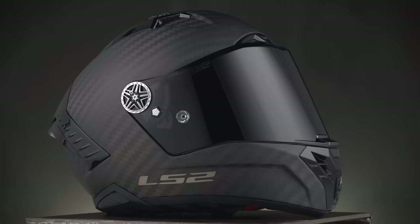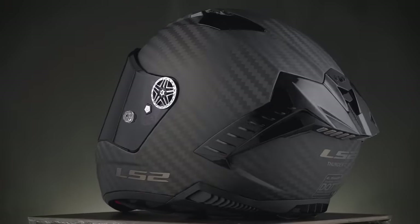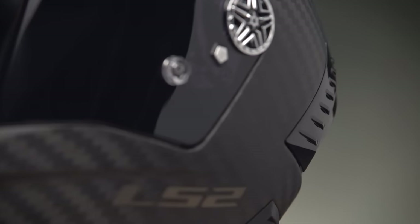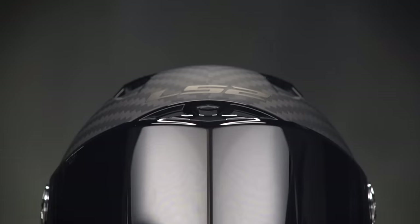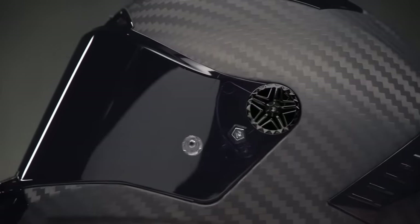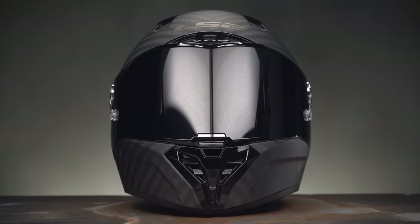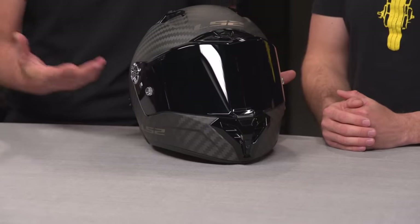For $700, the box includes a high-end carry bag, a clear and a dark smoke shield — both tear-off ready with tear-offs included, and pinlock-ready with pinlocks included — plus a spare set of face shield base plates you can swap out for blacked-out ones. You also get a larger breath guard for winter months to combat fogging, a fully integrated hydration tube at the front, and an inflatable donut to set your helmet on. It's a tremendous amount of accessories included with this particular helmet.